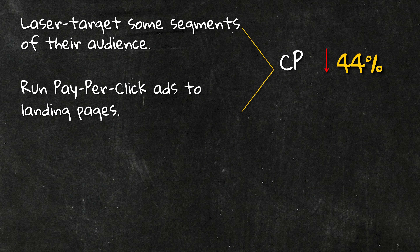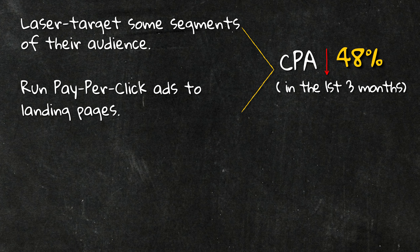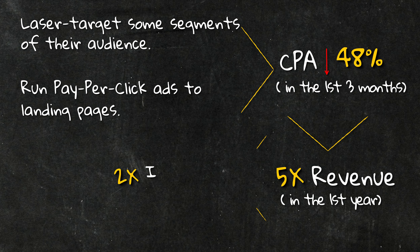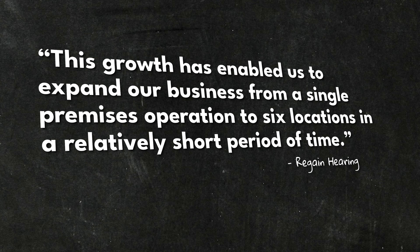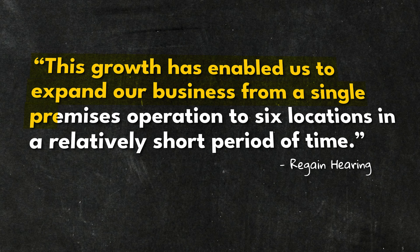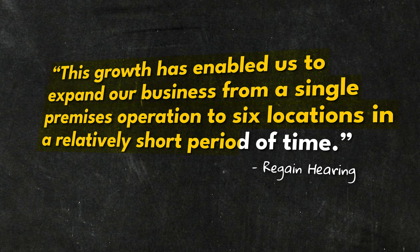The results? We dropped their cost per acquisition by 48% in the first three months. We helped them 5x their revenue in the first year and more than tripled their inbound lead volume, so they could open new clinics to handle that new demand. According to Lee, the founder of Regain, this growth enabled them to expand from a single premises operation to six locations in a relatively short space of time.